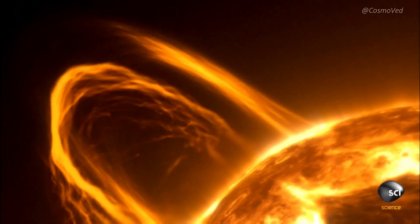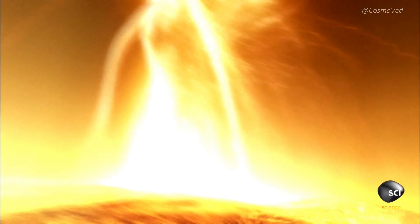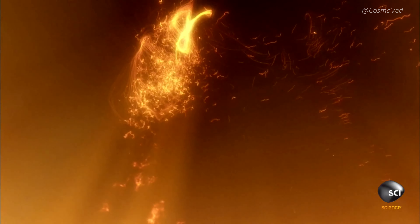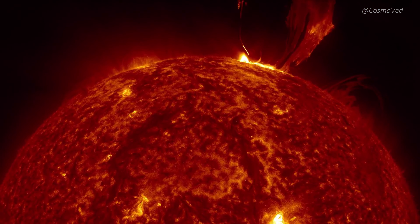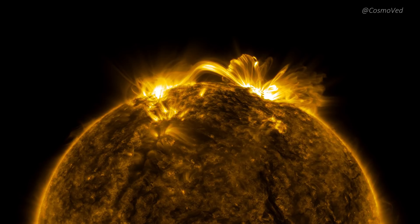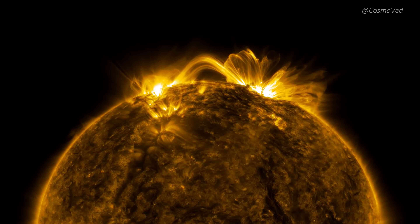AU Mic b's proximity to its star provides a front-row seat to observe the star's belligerent behavior. Young stars like AU Mic are more active, producing over six flares each day. This unrelenting barrage of wild stellar winds and harsh X-ray light has significant implications for the planet's fate.